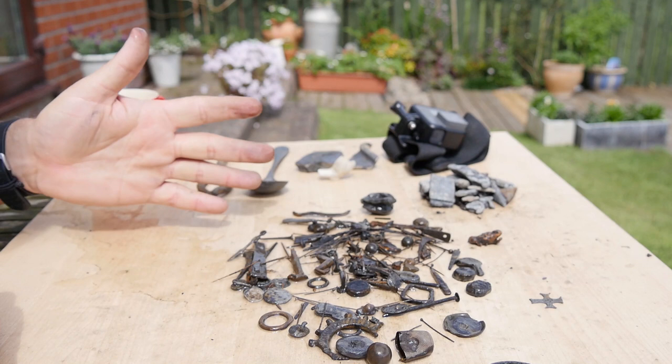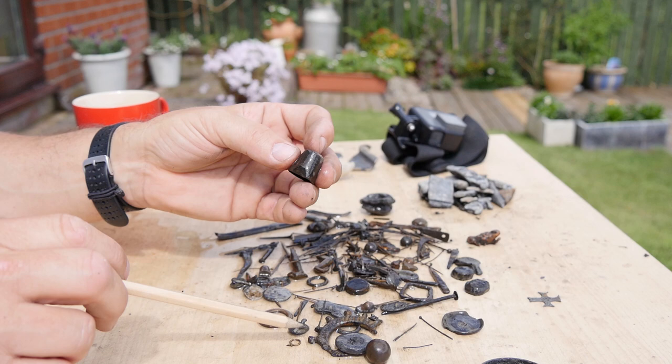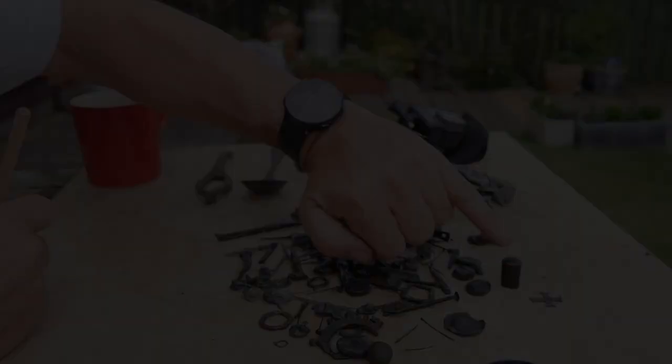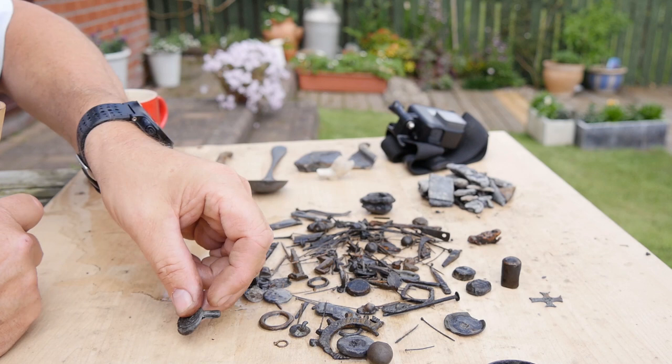There's a nice little thimble there - a copper alloy thimble with a twisted wire loop. It's a copper alloy thimble, a little bit crushed, with some dimples around it. It's quite large so that would have fitted on the end of a finger of perhaps an adult - we do get much smaller ones too. Nice little object, probably 17th or 18th century.